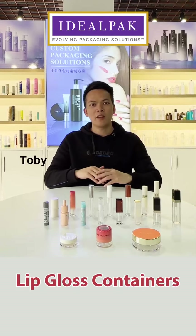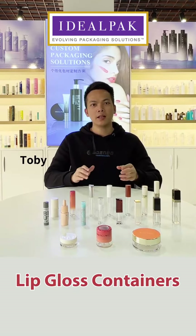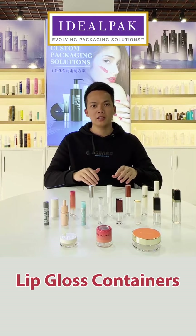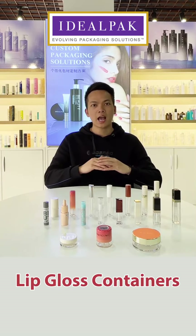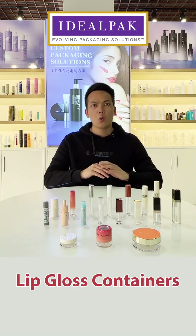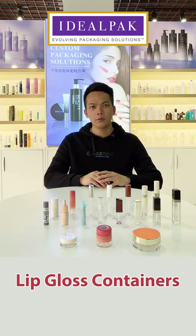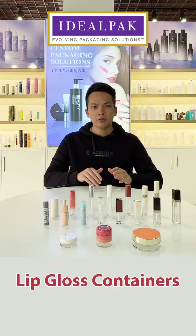Hello friends, this is Toby from IdealPack. IdealPack is a 15-year OEM and ODM experience manufacturer. We have designed and manufactured a wide range of packaging products for cosmetic, household, and personal care fields. Today I will introduce to you one of our series: the lip gloss containers.